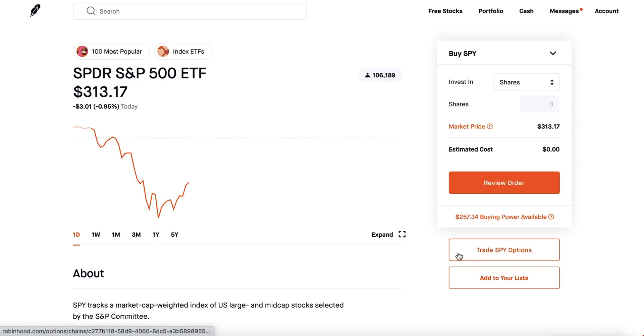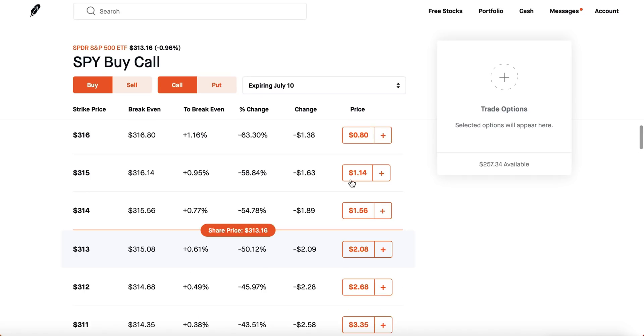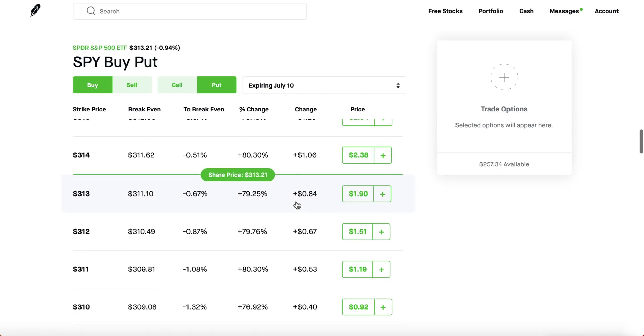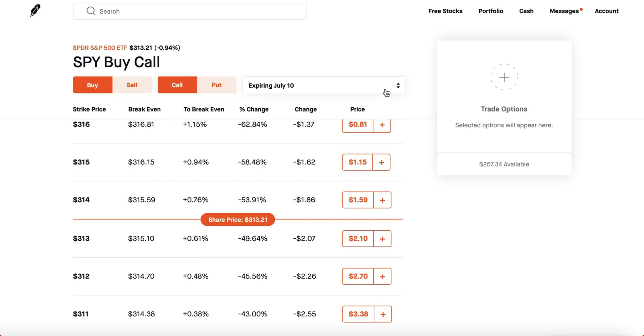Let's go to the options chain. Make sure you have options enabled on Robinhood. Once you get to the options chain, you can either buy a call — meaning you're betting the stock goes up — or buy a put, where you're betting the stock goes down. Right beside it you'll see the expiration date, which in my opinion is the most important aspect of options trading.